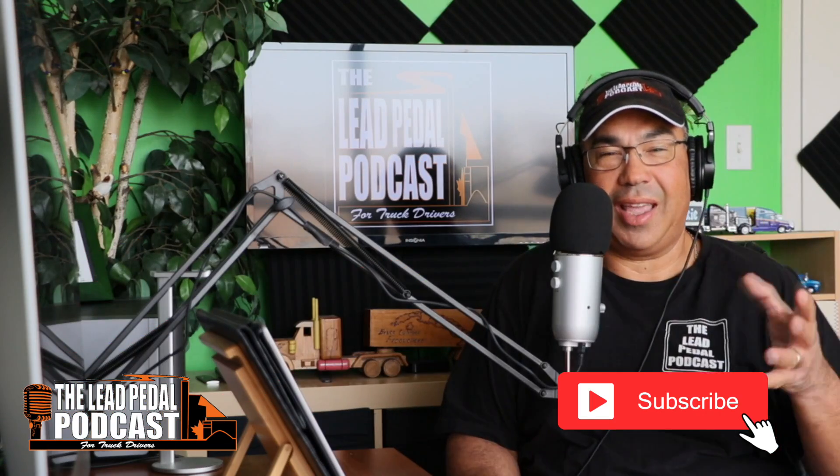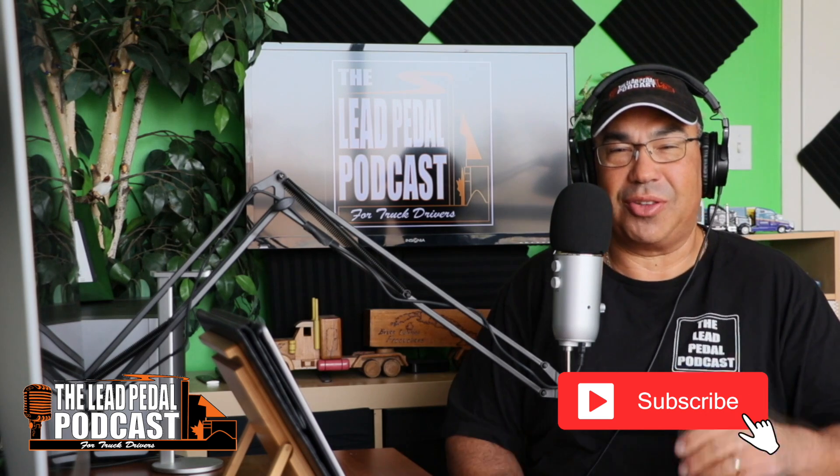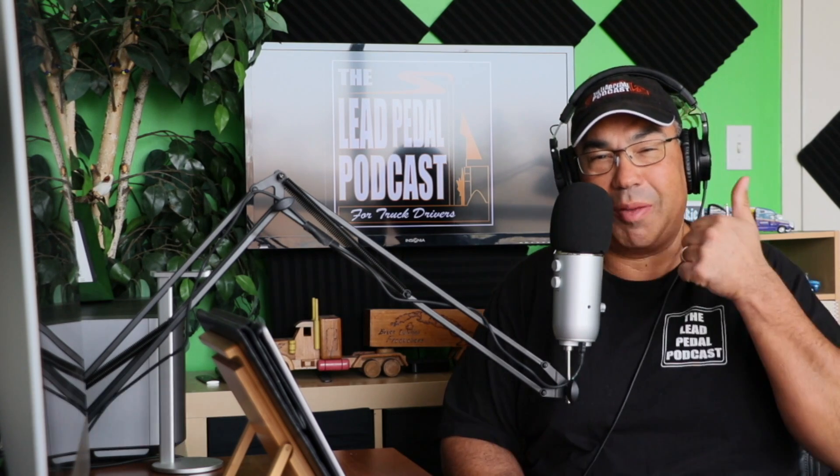Hope you enjoyed that. Don't forget to subscribe to the channel so you can be notified every time — just ring the bell.